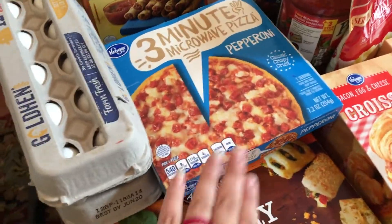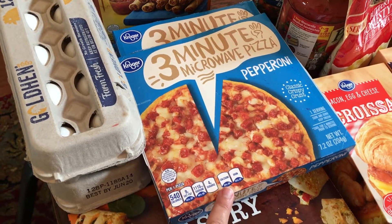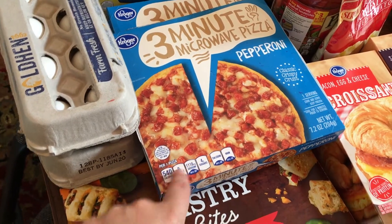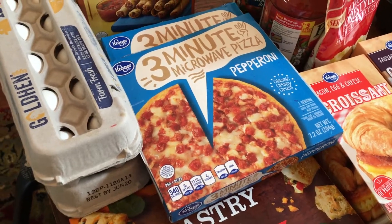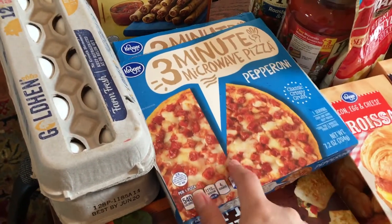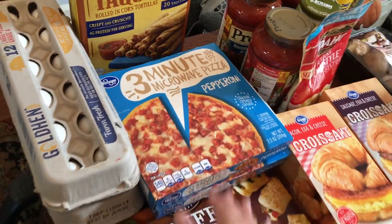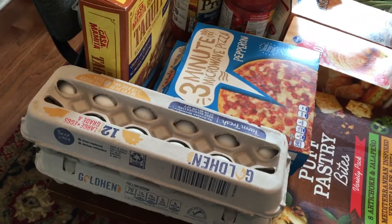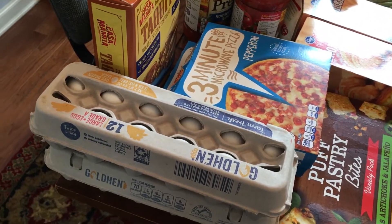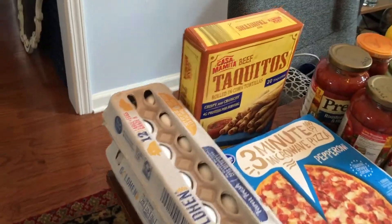If you saw my last grocery haul, I got those three-minute microwave pizzas. I got cheese and combination meats, but my son really liked the cheese and won't eat the combination meats. They didn't have cheese this time, but they had pepperoni and he'll eat that, so I got three of those — just Kroger brand. Also two things of eggs; we've been getting farm fresh eggs but hadn't gotten any in the past week, so I went ahead and bought two.